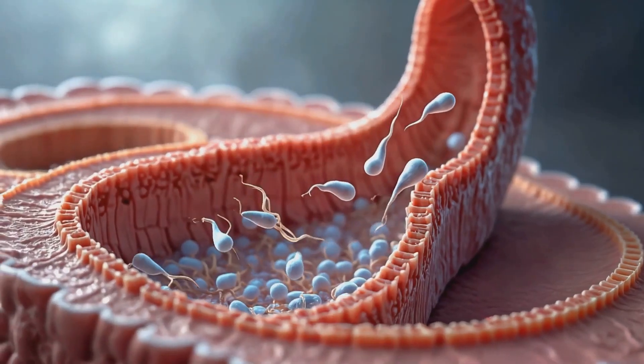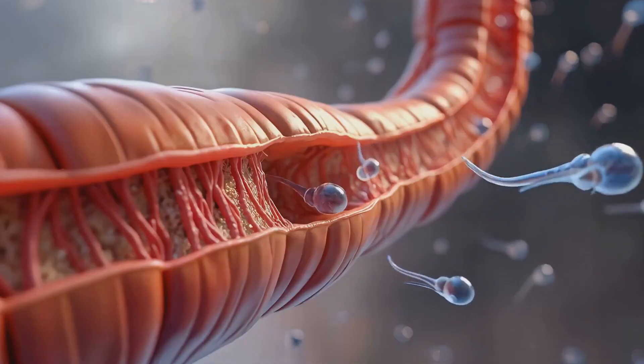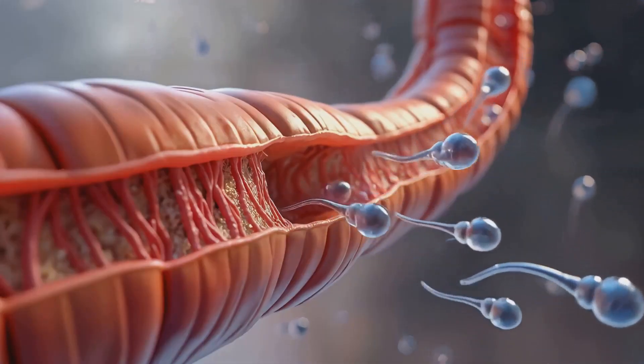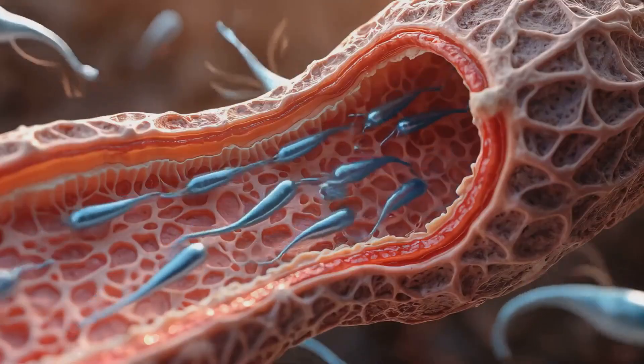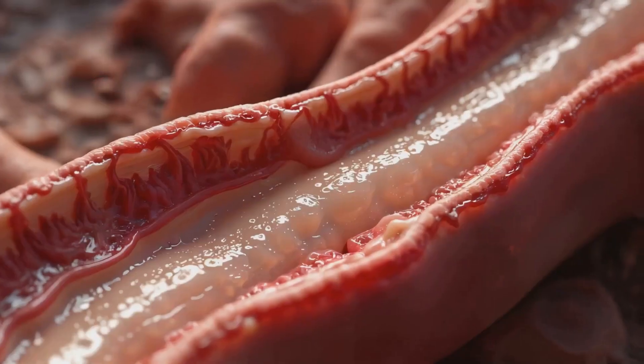where they undergo final maturation and gain the ability to swim. Fully mature sperm are stored in the epididymis until ejaculation, when muscular contractions propel them through the vas deferens toward the urethra.